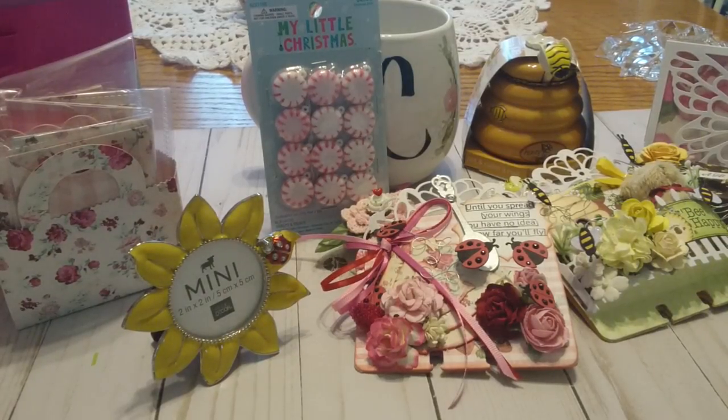Hi friends and crafters, this is Carol and I'm coming to you today to share with you what I received in a swap from Cynthia Smith. We were paired up on the Rolodex Card Addiction Facebook group and we were to do a Rolodex card with ladybugs and one with bees. It was a ladybugs and bees swap, and I am just over the moon for all the things that Cynthia made for me.